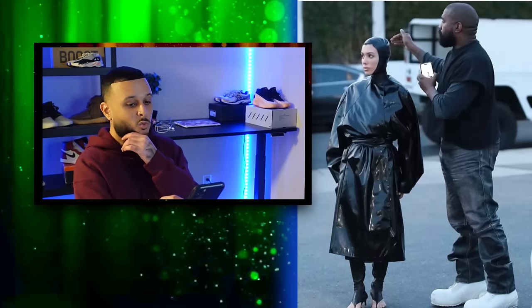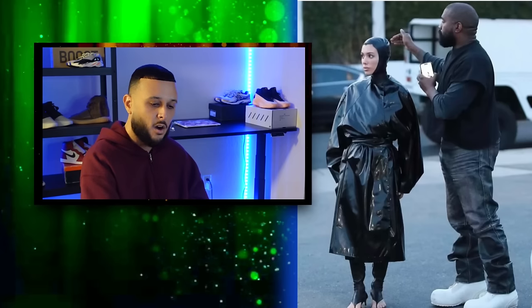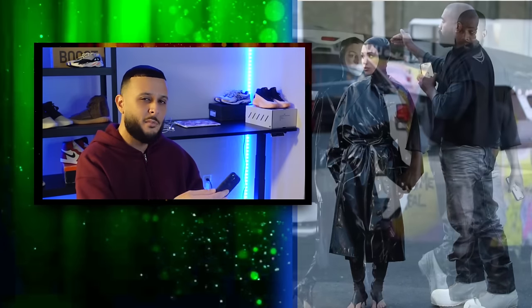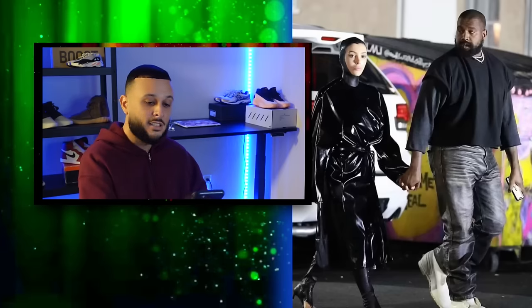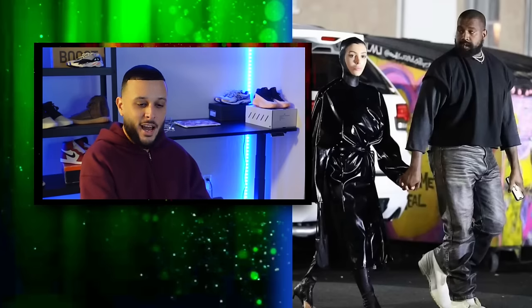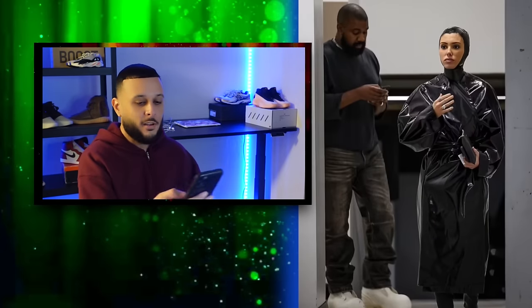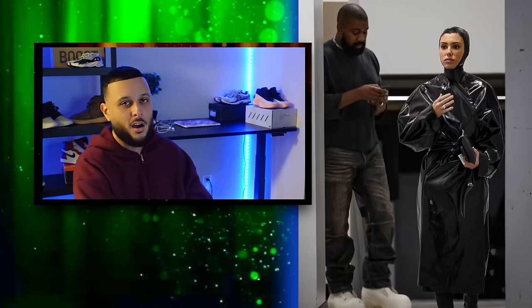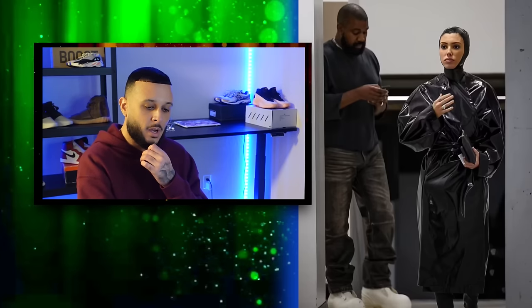Overall it's a really cool look — Ye is tapping into that vintage military vibe for inspiration. He had those Balenciaga boots on the other day and now these Mickey Mouse boots, so maybe he's doing product testing and taking Yeezy in a new boot design direction. The look on these two is pretty cool, different — almost giving superhero vibes, like they're from an alternate universe like the Avengers or something.